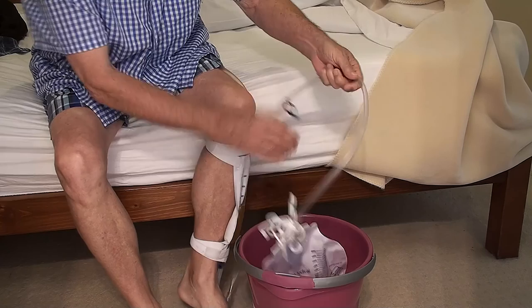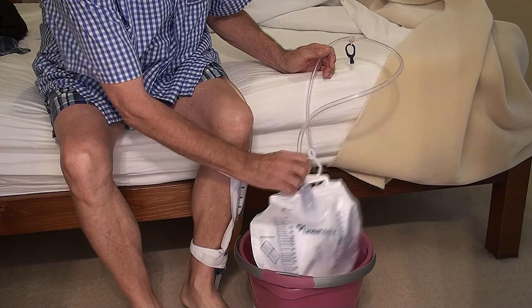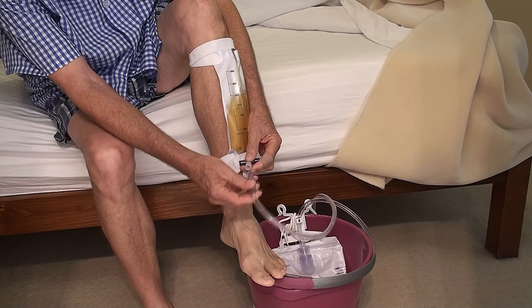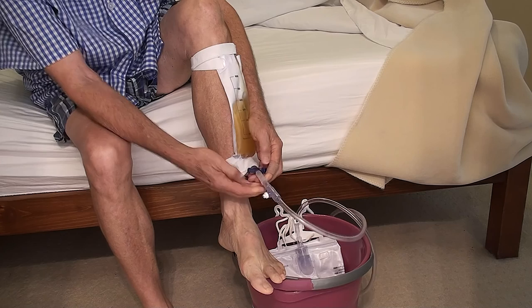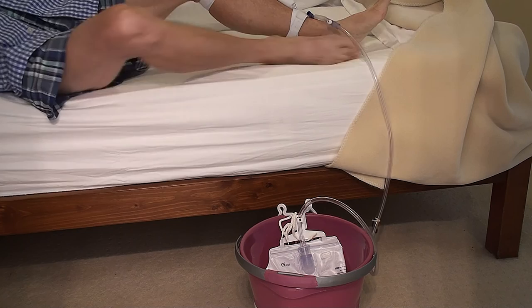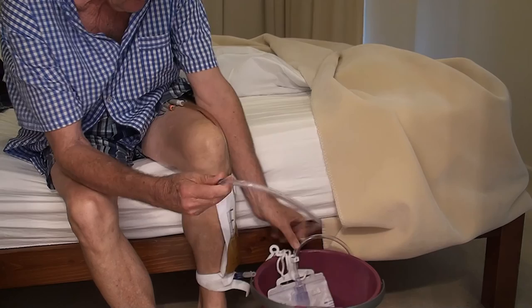When you go to bed at night, you get one of these night bags, which is just a larger store for your urine. You put it in a bucket, hang it on the side of the bucket, then attach this tubing to the end of your leg bag, and turn on the tap so that it flows. Then you can go to sleep and your surplus urine will flow down into the bucket. In the morning you just pop the tap off, disconnect, and go empty the storage that was in the leg bag.